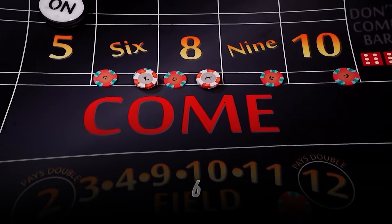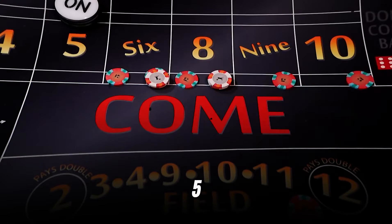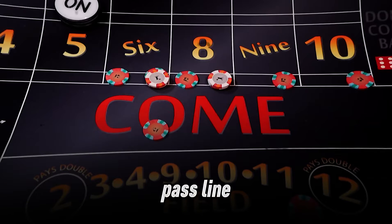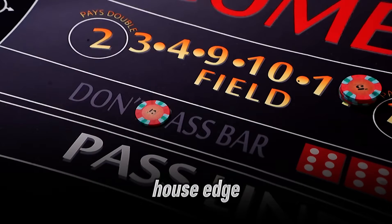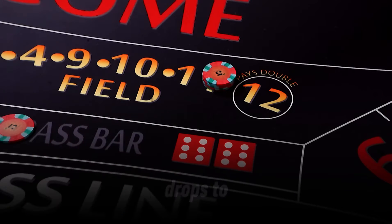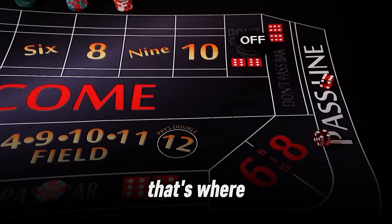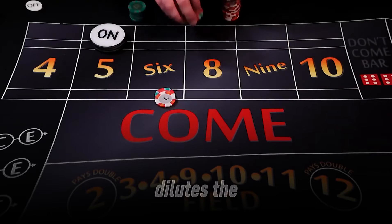For example, if the point is 6, the odds of rolling a 6 before a 7 are 6 to 5, so an odds bet pays 6 to 5. If you bet $10 on the pass line and $50 on odds, you're getting paid at true probabilities, which slashes the overall house edge. With 5x odds — meaning your odds bet is 5 times your pass line bet — the combined house edge drops to about 0.4%. That's where the 98.6% chance of not losing comes from. The more odds you take, the better, because it dilutes the house edge.